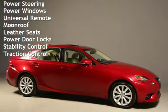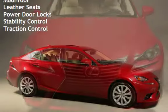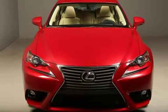Power steering, power windows, universal remote, moonroof, leather seats, power door locks, and stability control.